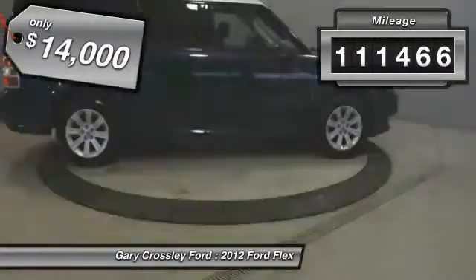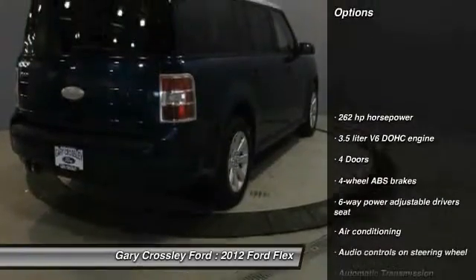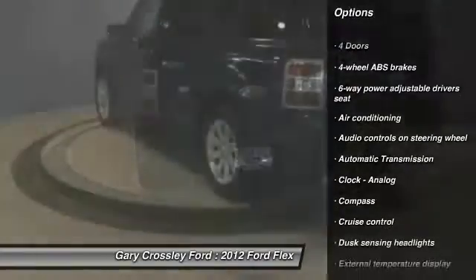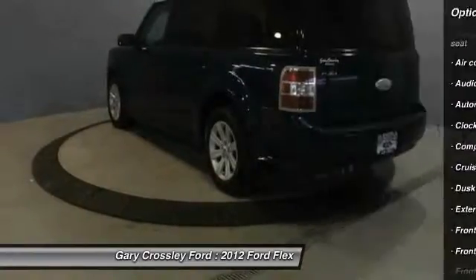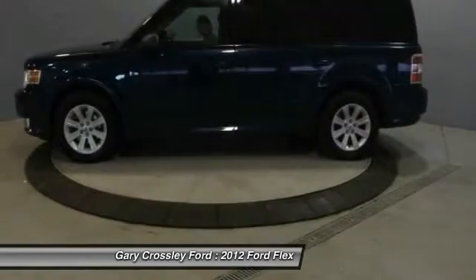This vehicle has less than 115,000 miles. Here are some of this vehicle's great options: traction control, power steering, automatic transmission, front wheel drive, air conditioning front, cruise control, fog lamps, compass, passenger airbag, power door locks.